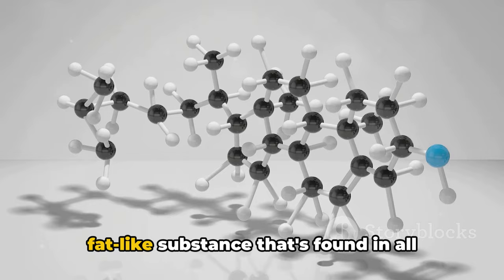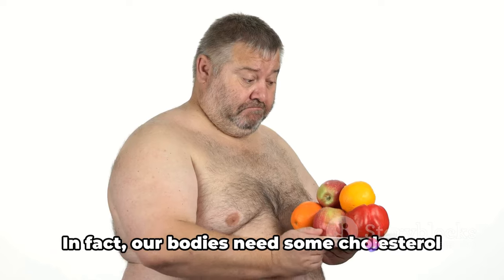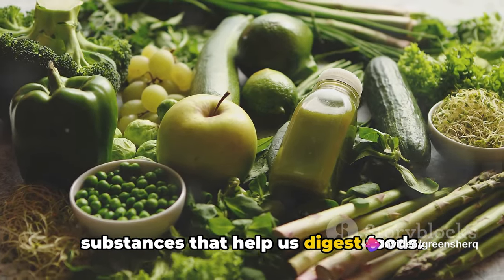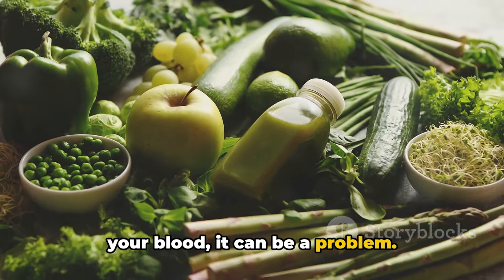Cholesterol is a waxy, fat-like substance that's found in all cells of our body. It's not inherently bad. In fact, our bodies need some cholesterol to make hormones, vitamin D, and substances that help us digest foods. But when you have too much cholesterol in your blood, it can be a problem.